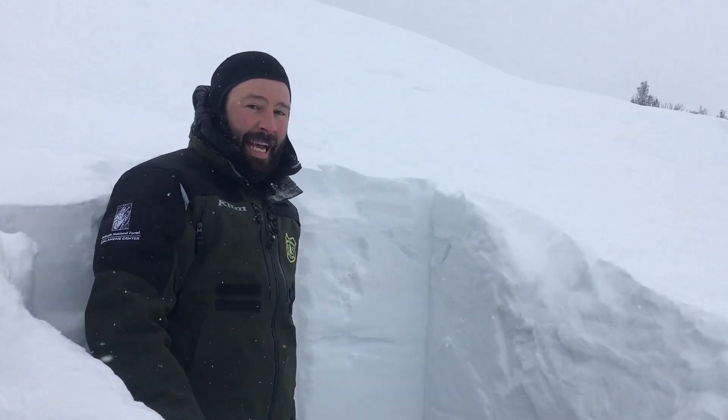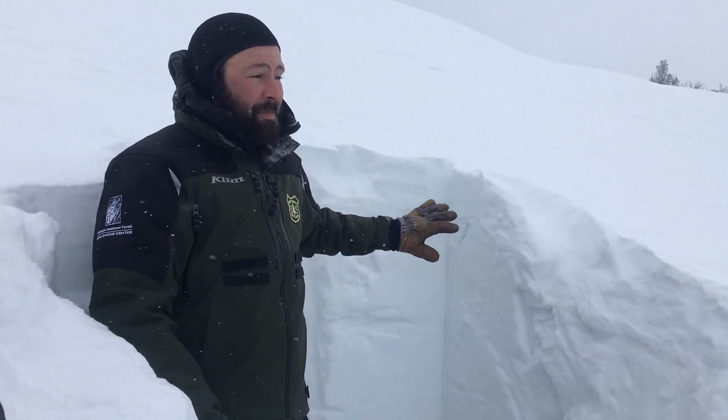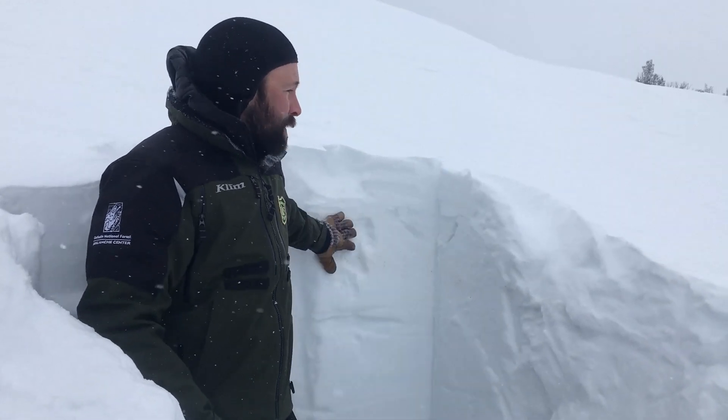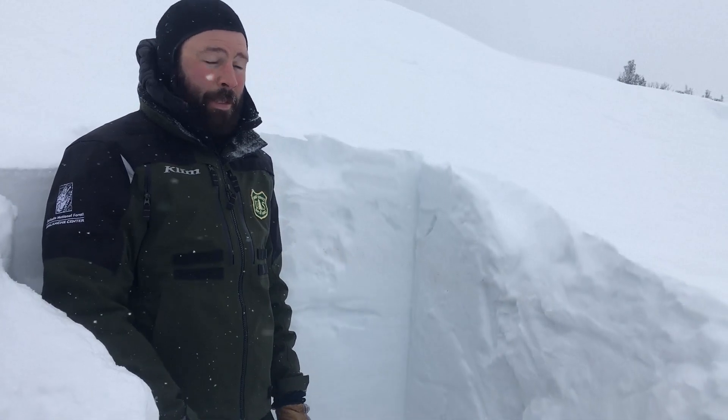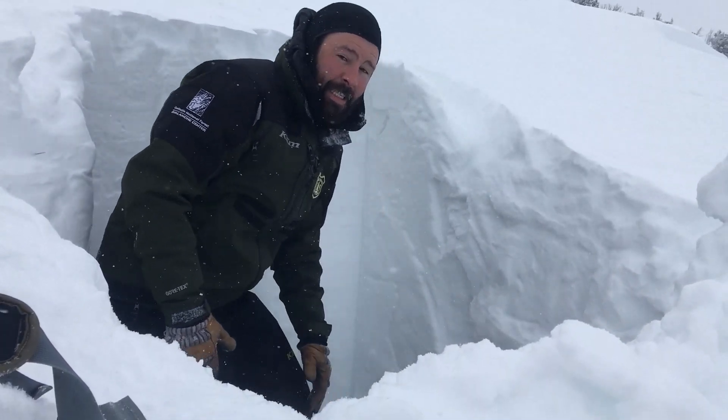With this hard slab, that's going to be a nasty avalanche — you don't want to get caught in it. So we're still sticking to low slope angles, especially staying off wind-loaded slopes.